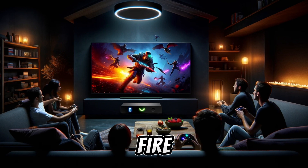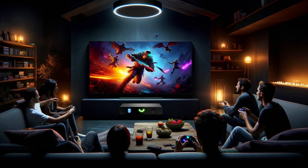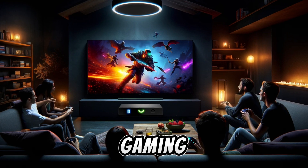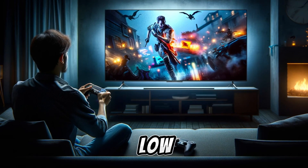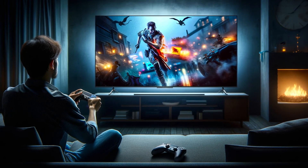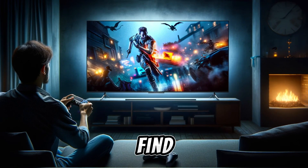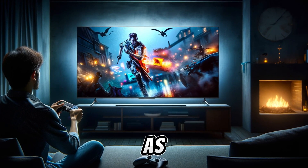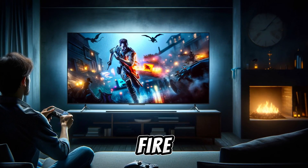For gamers considering the Amazon Fire TV 50-inch 4-Series, it's important to note its particular strengths and limitations. This TV shines with excellent input lag in game mode, making it a solid choice for casual gaming. However, it does not support 4K 120Hz, variable refresh rate (VRR), or auto low latency mode (ALLM) — features highly sought after by serious gamers for smoother and more responsive gameplay. While it provides a good experience for casual players, those with more demanding gaming needs might find it lacking, highlighting its positioning as a general entertainment device rather than a specialized gaming monitor.